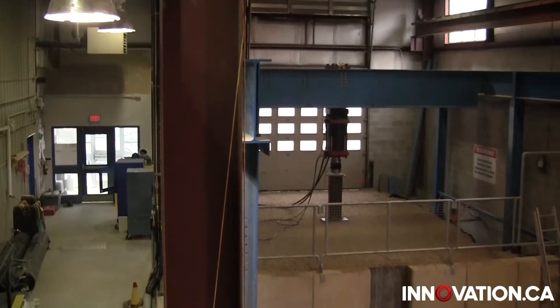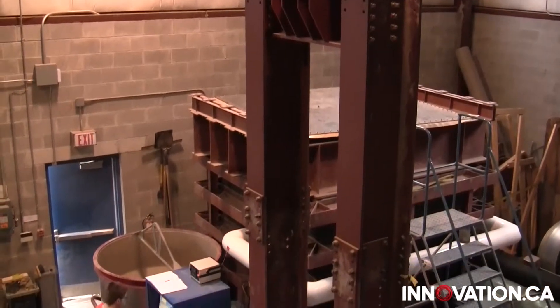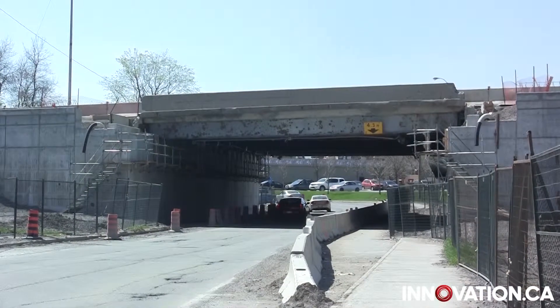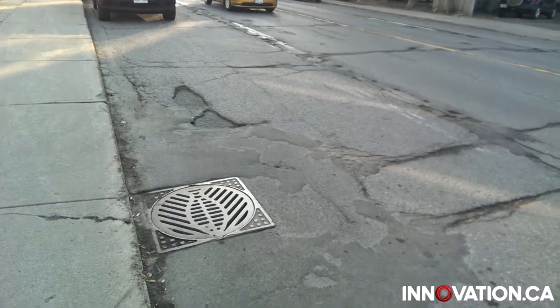The Geotechnical Centre at Queen's University in Kingston, Ontario, is a unique facility that allows researchers to test the effects of heavy loads on a wide range of infrastructure components, from medium span highway bridges to water and gas distribution pipes and gravity flow sewers.